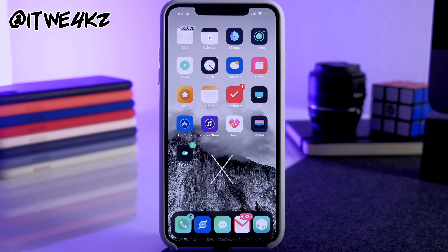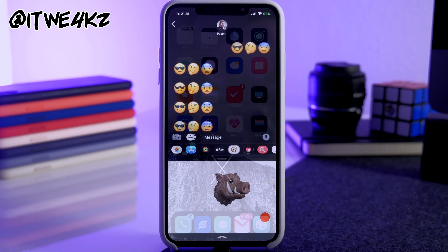I'm a little bit late to the A12 jailbreak scene. I usually put out a perfect jailbroken setup shortly after a jailbreak's release, so I was wondering if you guys are still interested in seeing one. If you are, make sure you hit the like button to let me know. Let's go ahead and get into these tweaks — I'm going to try to go through them as quickly as possible because there's a ton of them.